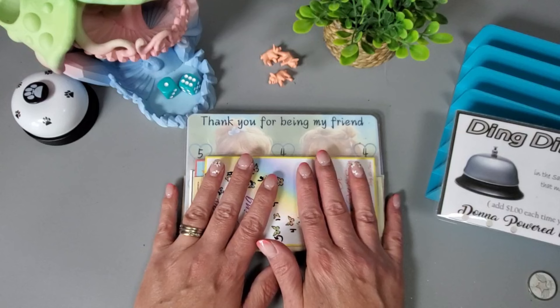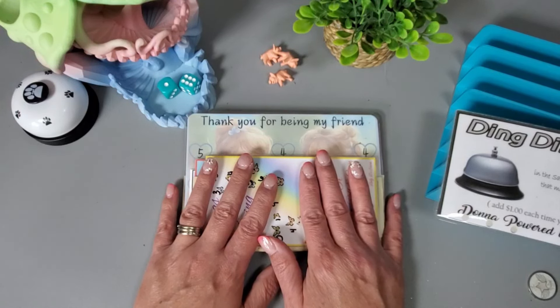That is all that I have for you guys — I hope you have a great Tuesday and I will talk to you later, bye!